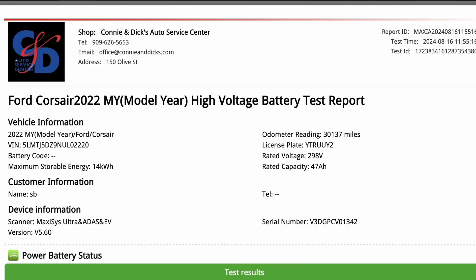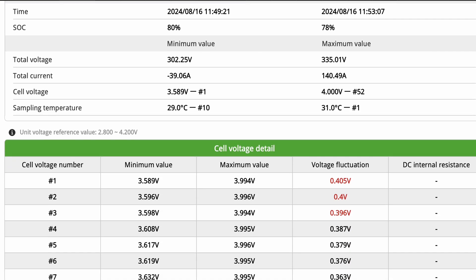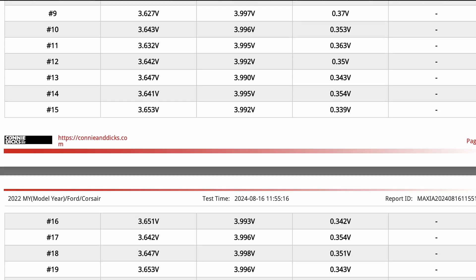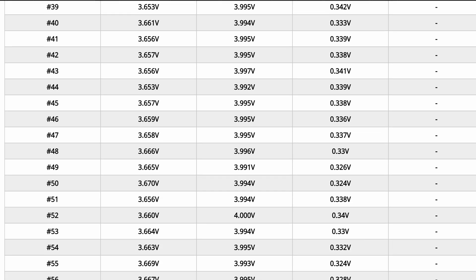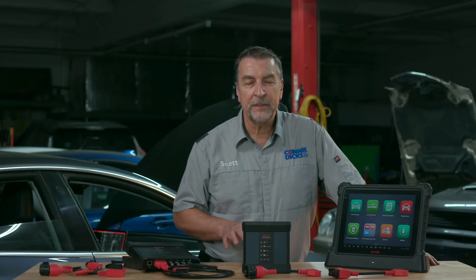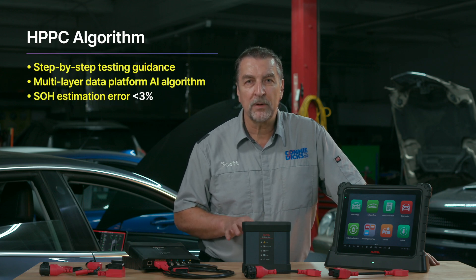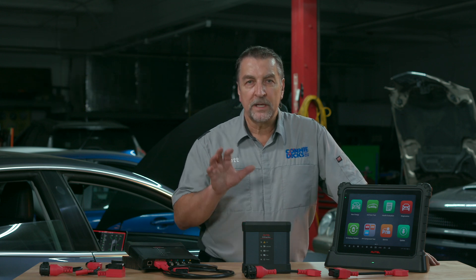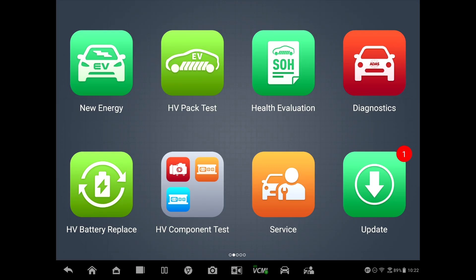Autel's battery health assessment software produces highly accurate state of health battery reports using AI data analytics drawn from millions of state of health testing data points and direct vehicle battery analysis. It performs a comprehensive analysis of the cell voltage, current, and temperature data of the battery power generated during the vehicle charging process, using their unique Hybrid Pulse Power Characteristic battery tracking algorithm.